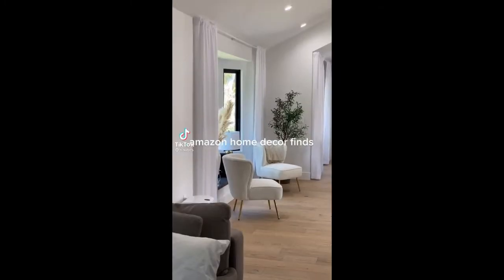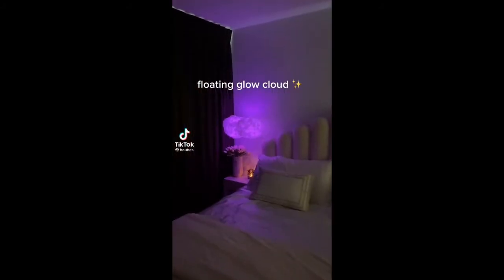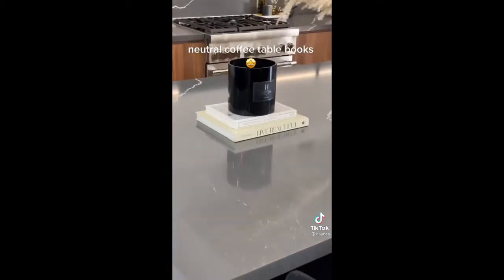Amazon home decor five: floating glow cloud, artificial olive tree, neutral poppy table book.